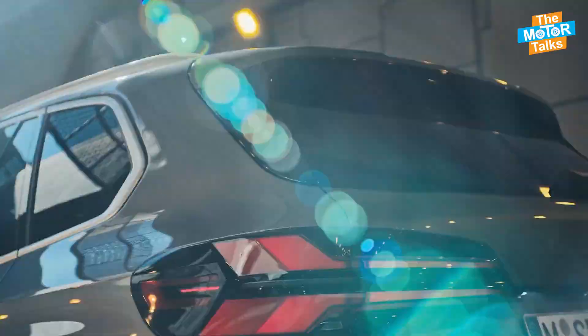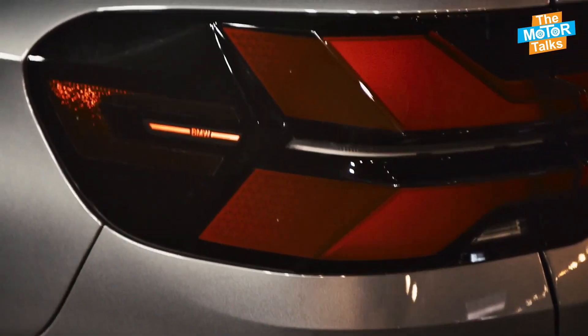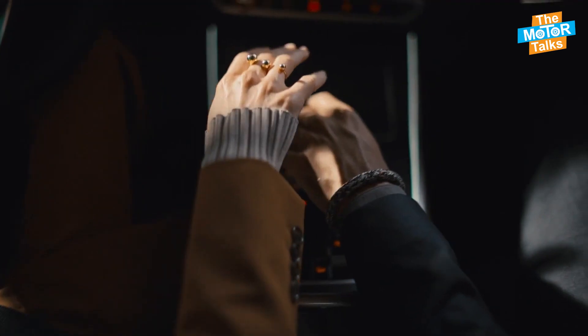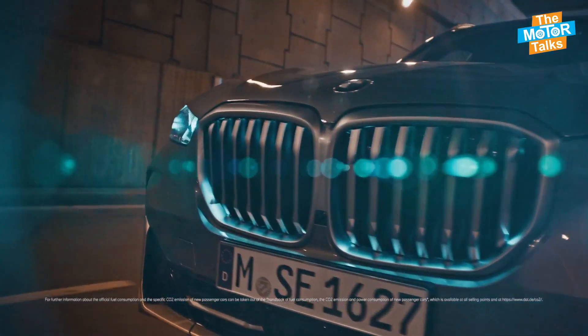Currently, the 2024 BMW X5 is available in four different trims with a starting price of around $66,200 and reaching up to around $90,300, which you can choose from according to your budget and requirements.